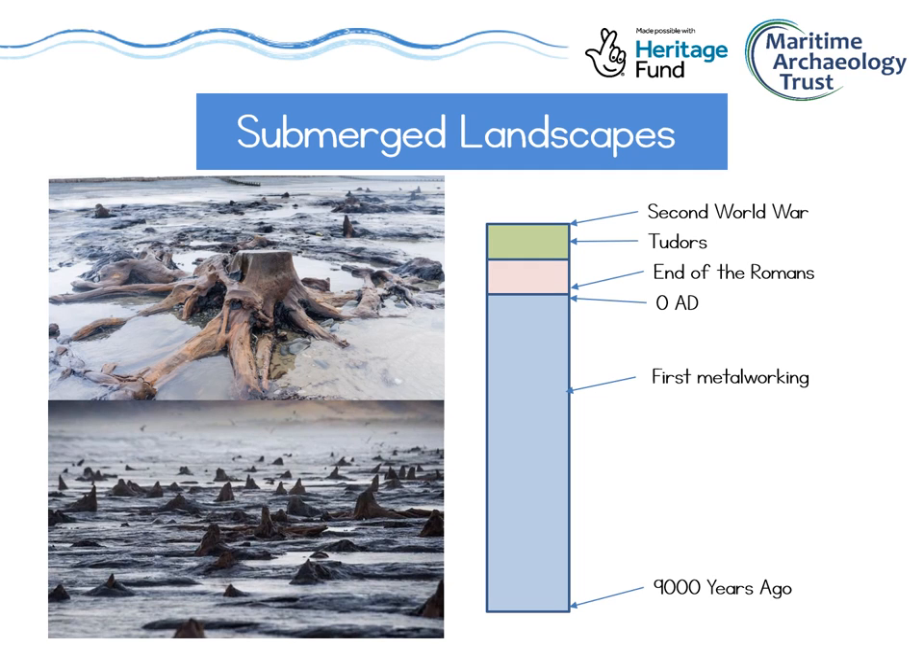But it's not just shipwrecks that maritime archaeologists study — we also look at submerged landscapes. These are landscapes that have been covered over by the sea when sea levels rise. In the past, sea level has at times been higher than it is now, and at other times much lower. About 9,000 years ago, sea levels were so low that you could still walk over to mainland Europe. When land is uncovered, plants, people and animals move onto it, and when the sea level rises again they move away but leave traces of their homes behind. That's why we find things on the seabed like the bones of land animals, stone tools, or even tree stumps.